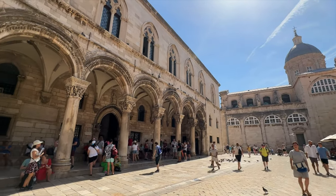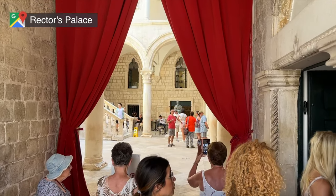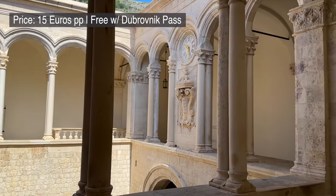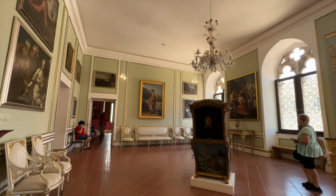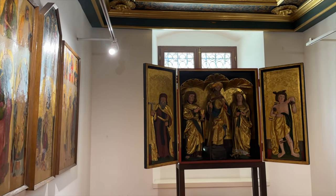After the church, the next place I'd recommend visiting is Rector's Palace. This palace has since been turned into the Cultural History Museum, but was originally built in the late 15th century for the elected rector who governed Dubrovnik. Exploring this palace was really fun as you get to see the original restored rooms alongside art, furniture, and a lot of other cool stuff.